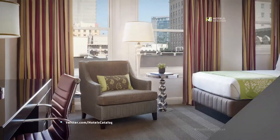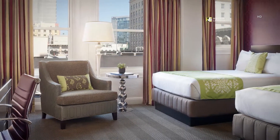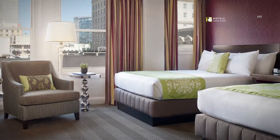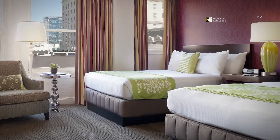Our newly restyled Encore guest rooms combine spacious accommodations, sophisticated yet comfortable design and plenty of amenities to seamlessly reflect the city's rich culture, elegance and pulsating scene.